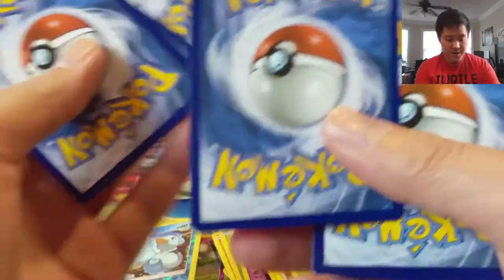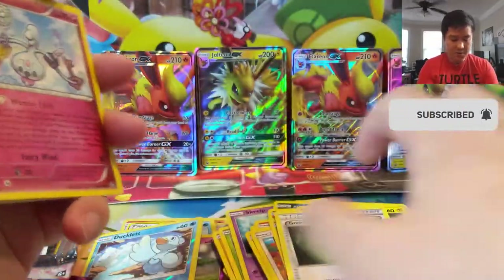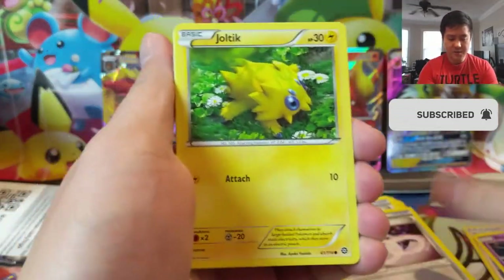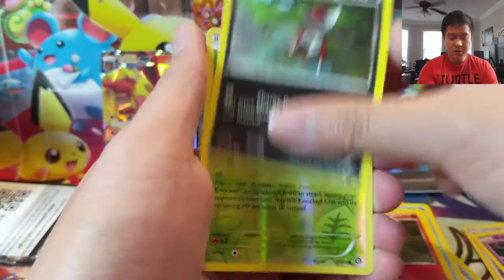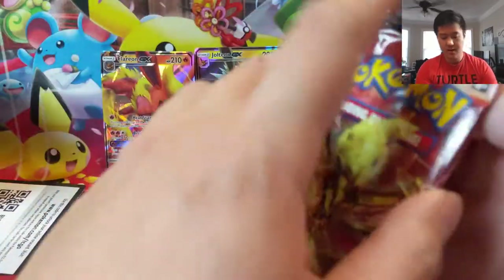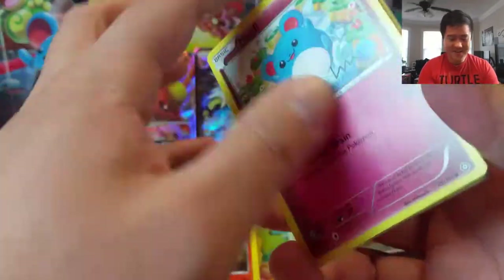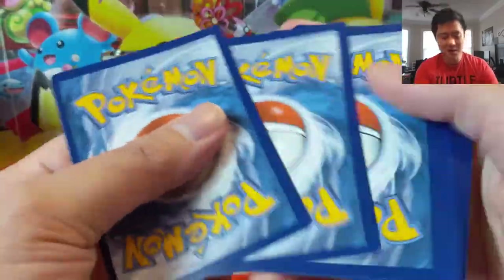If you guys haven't hit that like button down below, I would appreciate if you did — it does, as always, help the channel grow and reach new viewers. If you haven't caught any of our live streams and you play the PTCGO game, definitely join our live stream. We do giveaways throughout our stream for packs on PTCGO. Shoutout to Garfield, who basically donates to the stream and gives us lots of packs — we usually end up giving almost all of them away.